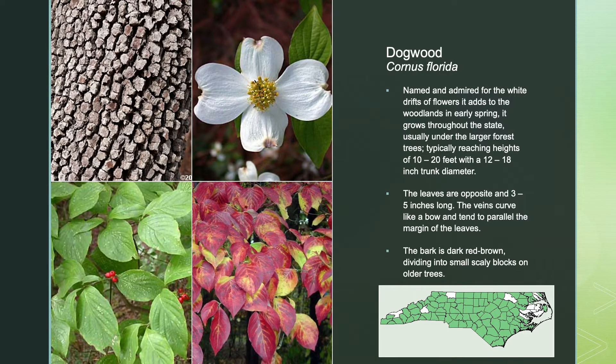The flowering dogwood, named and admired for the white drifts of flowers it adds to the woodlands in early spring, grows throughout the state, usually under the larger forest trees, typically reaching heights of 10 to 20 feet with a 12 to 18 inch trunk diameter. The leaves are opposite and 3 to 5 inches long, with veins that curve like a bow and tend to parallel the margin of the leaves. The bark is dark red-brown, dividing into small scaly blocks on older trees.